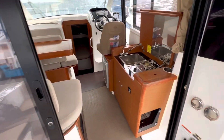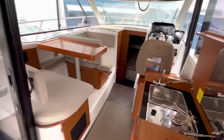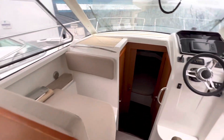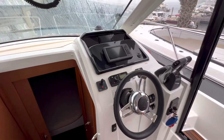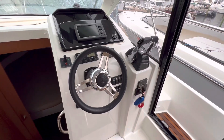Coming into the salon, to the starboard you have the galley with a gas cooktop and refrigerator. To the port, we have the dinette that also converts to a sleeper, and our forward-facing companion seat. At the helm, we have a Garmin, a large Yamaha data display, bow thruster control, and digital throttles.